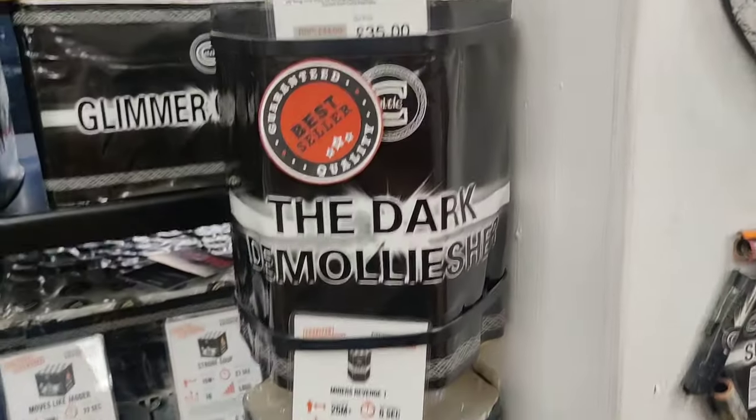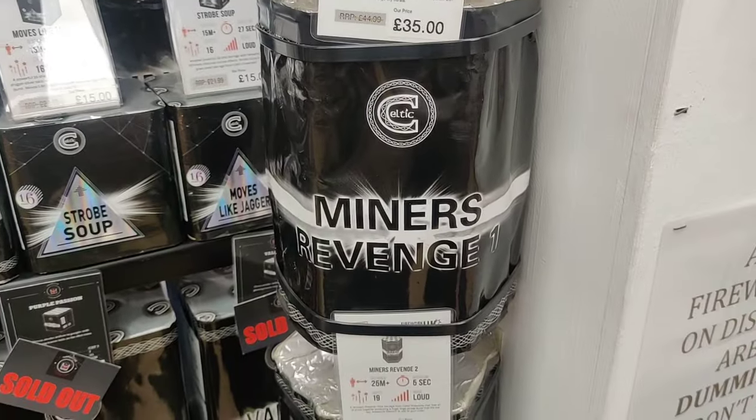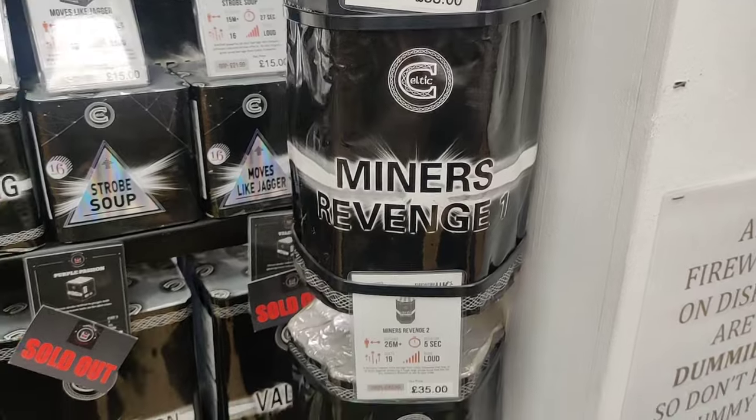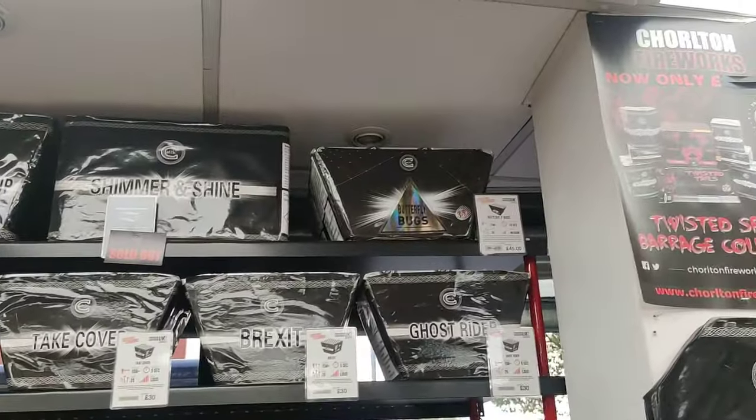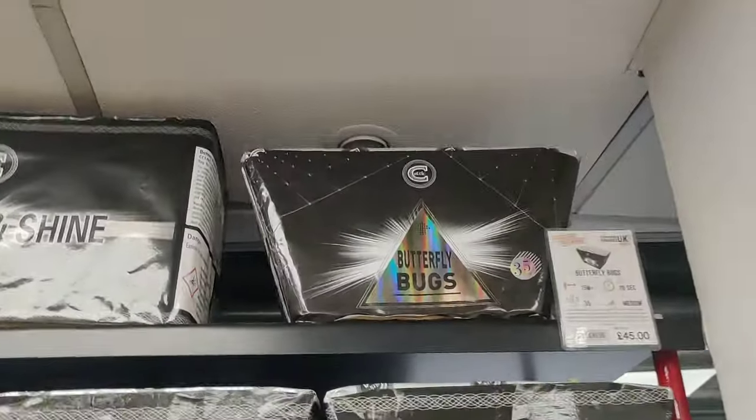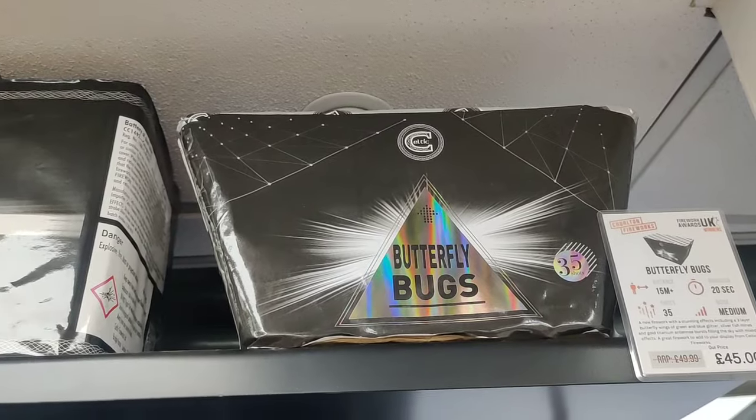Then if you want something that's maybe not so noise-orientated and more on the lines of colour and effect, you've got Mines for Revenge one and two there. Still got one to use up which I'll be using in my display this year. Up here we've got - this one's caught my eye - Butterfly Bugs.